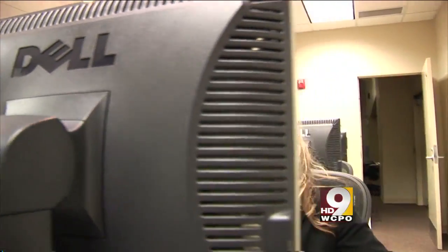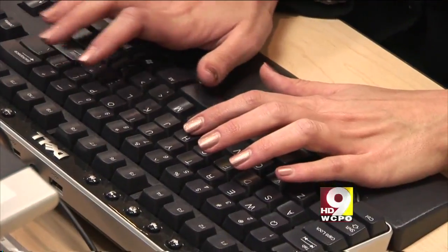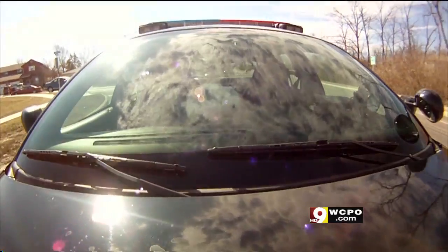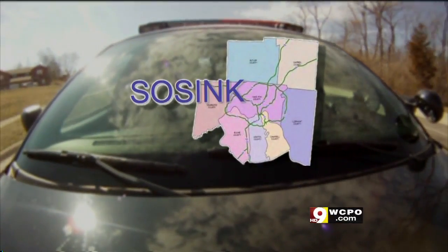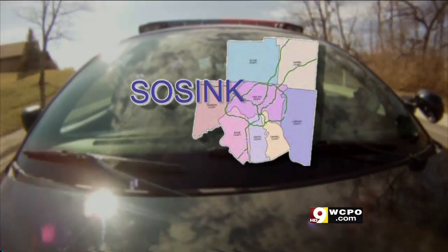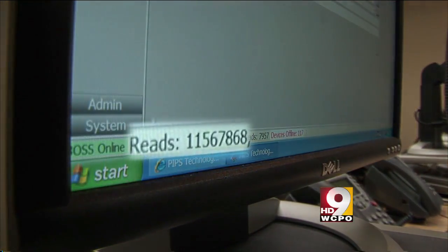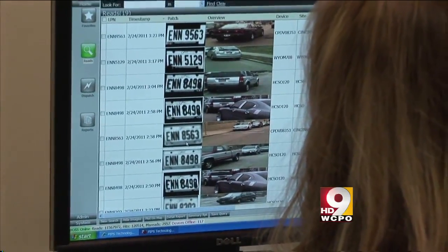All of that information is then sent back to a law enforcement investigative database where we can search retroactively for vehicles possibly involved in crime. Cincinnati police IT expert Heather Witten oversees the nation's only three-state LPR database — a total of 54 agencies in a 12-county region across Ohio, Kentucky, and Indiana. It's called SOSINK: the Southern Ohio, Southern Indiana, Northern Kentucky LPR database.